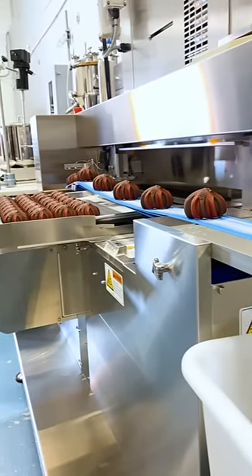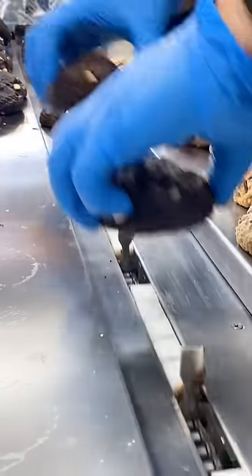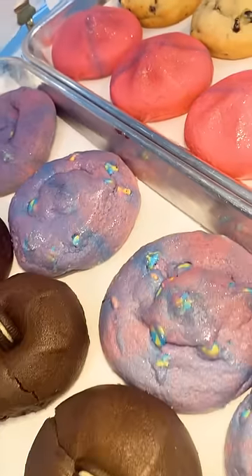Dutchess Cookies produces over 10,000 cookies a day. They offer a huge variety of unique flavors, so I decided to try a few.